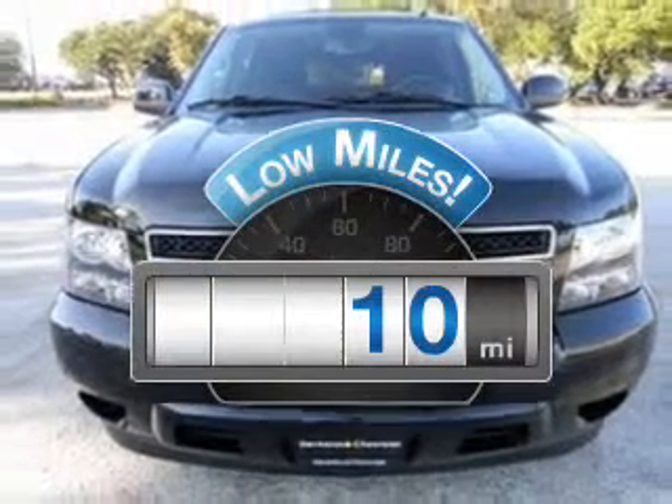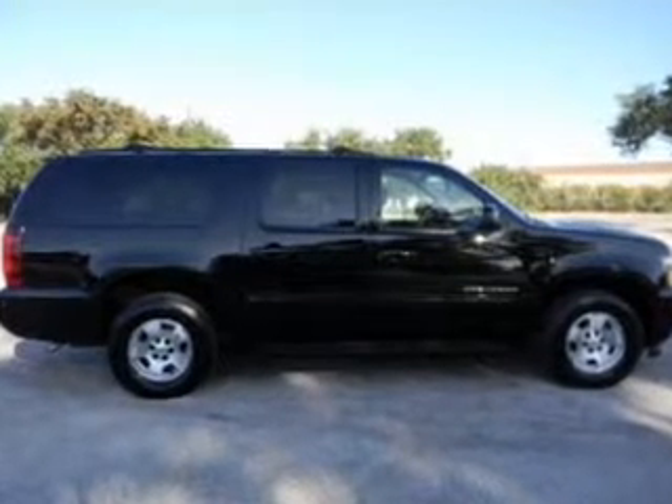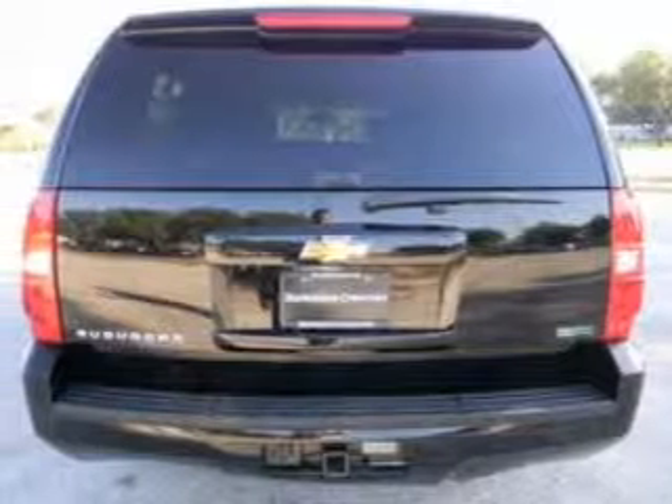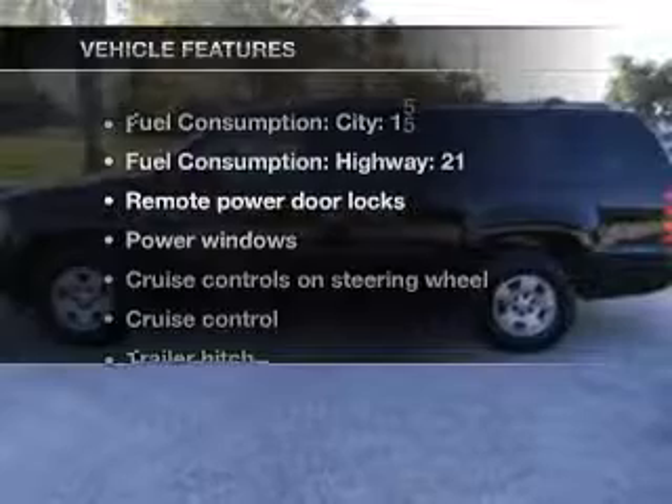Why worry about high mileage? Choosing a ride with lower mileage is the right choice for your busy life. With a powerful 8-cylinder engine that responds smoothly to its 6-speed automatic transmission. Brake safely with the anti-lock braking system. Plus, enjoy these notable features that are included in this vehicle.